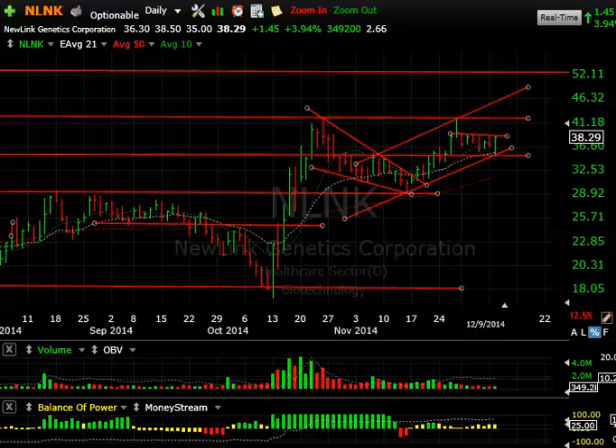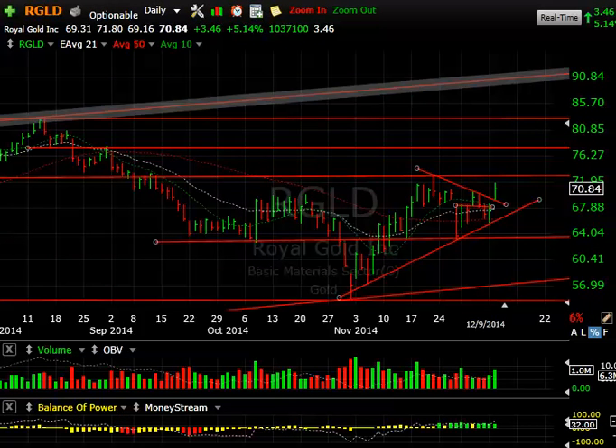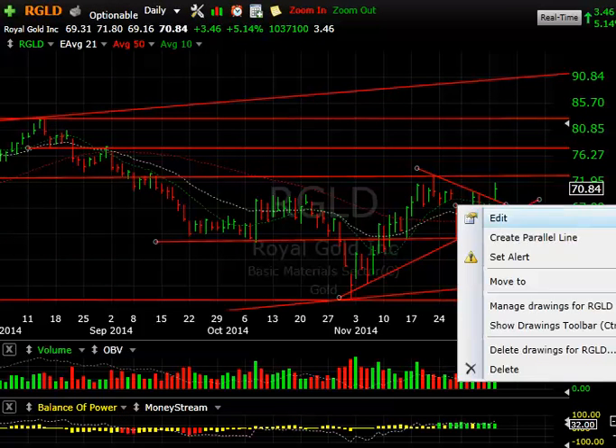NLNK — one of our swing trades, acting well. You can see the multiple session highs in this range. Today it reached as low as 35, closing at 38.29 — a beautiful reversal. If we can get some more volume and take this definitively above 39-39.25, you may very well test the double top at 42. The next target is 46-47.